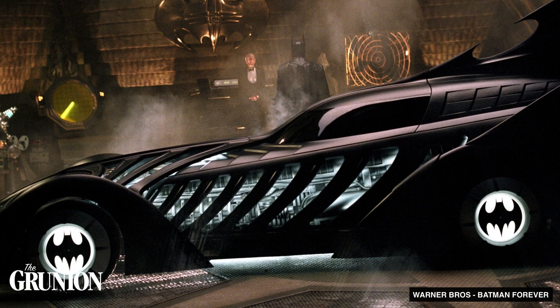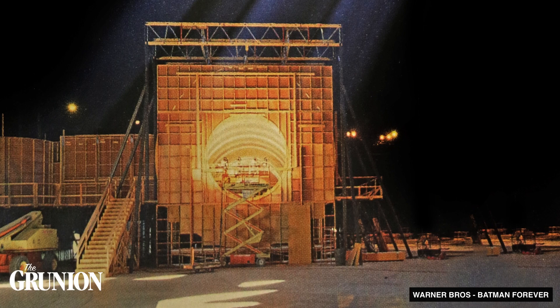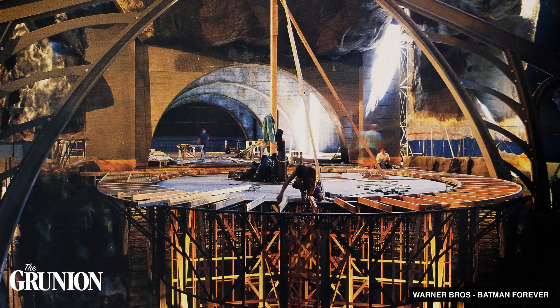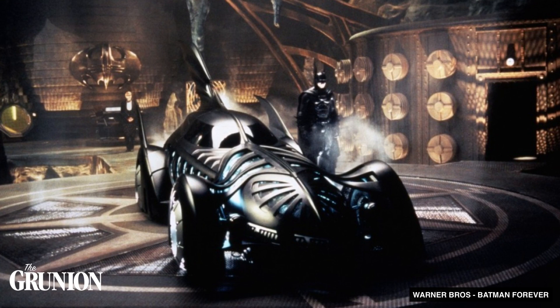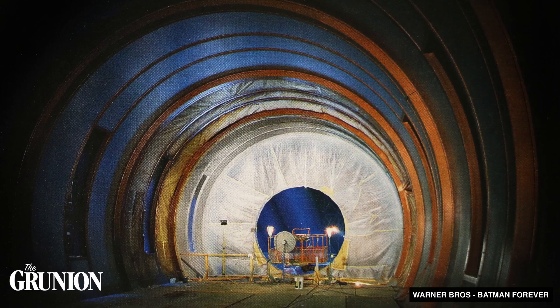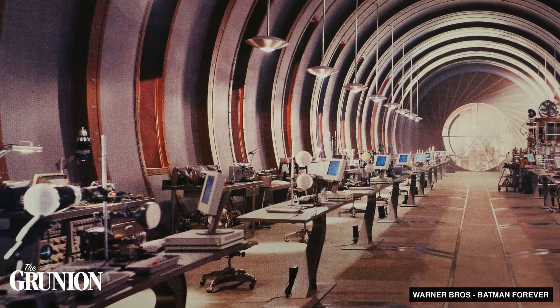Inside the dome, Long Beach-born visual effects supervisor John Dykstra, along with production designer Barbara Ling, were able to create Batman's Batcave, rising over 60 feet above the dome's floor. This allowed for the Batmobile to rise on a turntable and make for one of the film's most memorable moments. Other sets built in the dome included Bruce Wayne's offices, along with the interior of stately Wayne Manor. For those playing along at home, that's the Batman with Val Kilmer, not George Clooney.